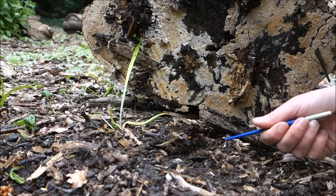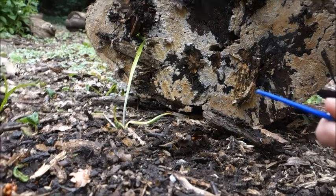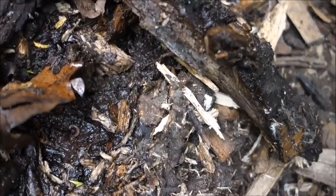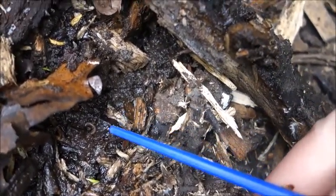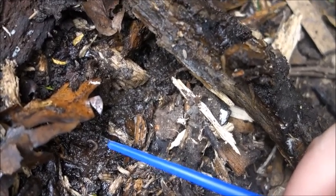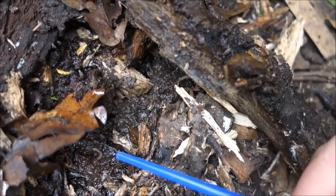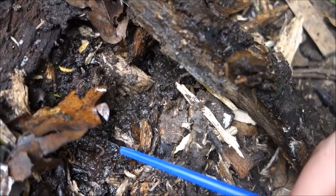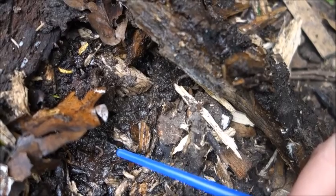Oh, I can see something else. Now you might be able to see a little red spider go that way, but I'm interested in this. Now, this may look like a worm, but I'm not going to put him in the no-legged pot. I'm going to get another pot for him, and I'll tell you why in a second.